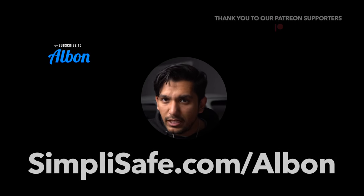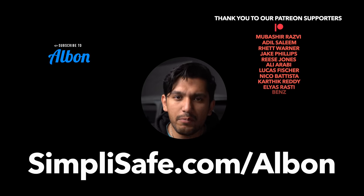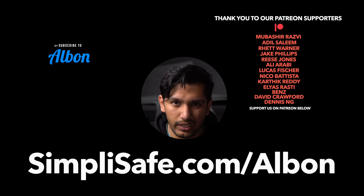Thanks for watching. If you liked the video, please be sure to press like and drop a comment below with your thoughts on the upcoming GR Corolla. Subscribe if you haven't already, and we'll see you in the next one.